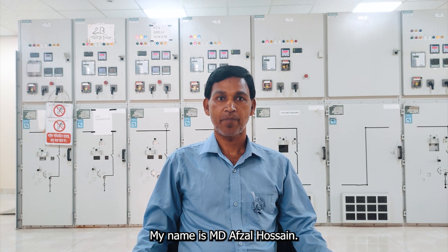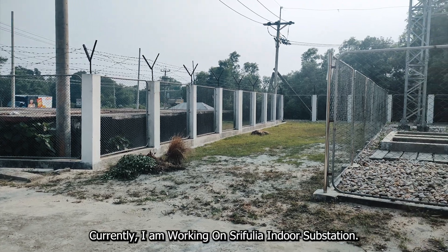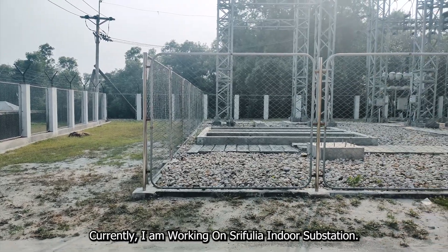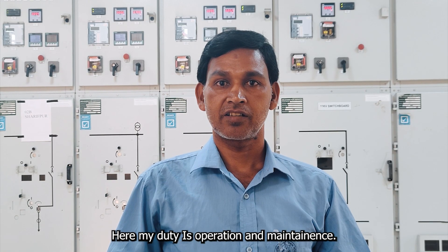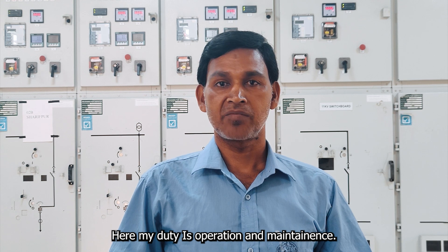My name is Mohamed Arzal Hussain, a line technician. I am the owner and in charge of the operation and maintenance of this indoor service station.